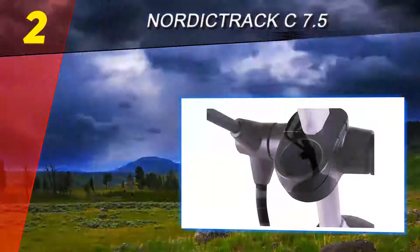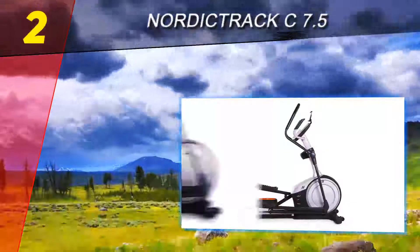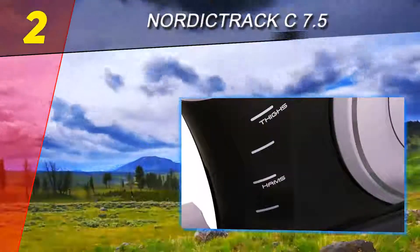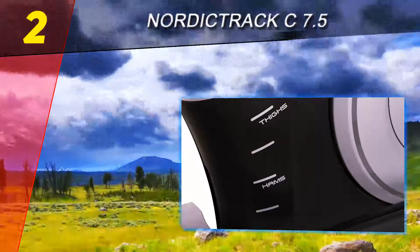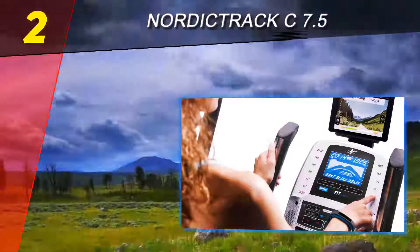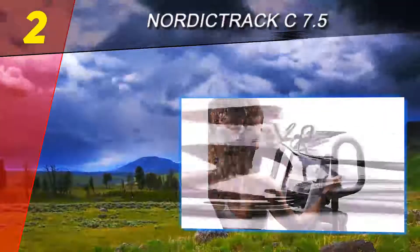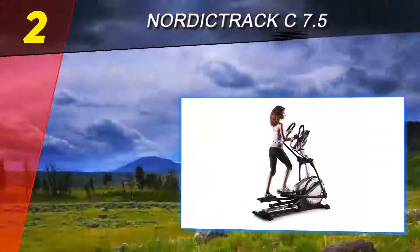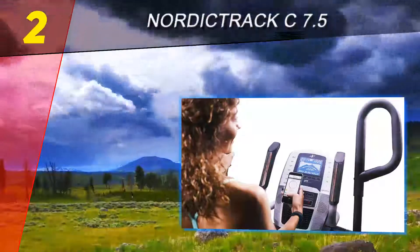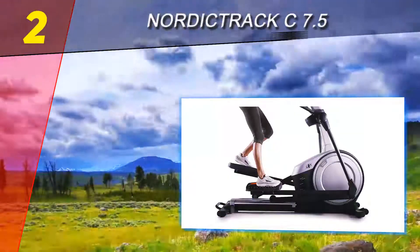Number 2 on this list is the NordicTrack C 7.5. Yes, NordicTrack is known for expensive fitness equipment, but their budget-level C 7.5 is well made and provides most of the features you'd look for in a home elliptical machine at a price much lower than the Sole E35. What really stands out is that this NordicTrack is tablet and iFit compatible, allowing you to use your tablet as a monitor, download extra programs, do advanced stat tracking, and even download Google Maps workouts that make your session more realistic and enjoyable.